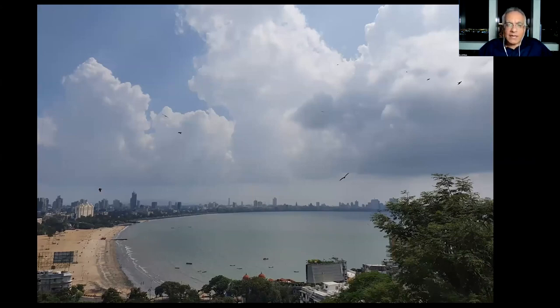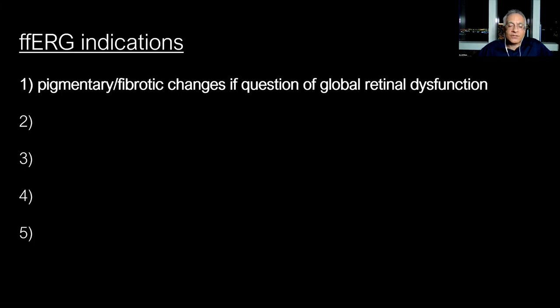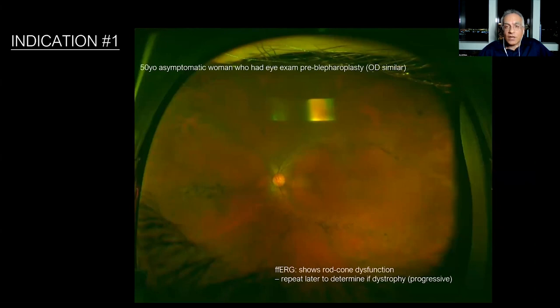Now let's go through the indications for ERG. The first indication — I've divided these into five categories — is if you have a patient with pigmentary or fibrotic changes when you're wondering if there's a question of global retinal dysfunction. Here's a 50-year-old asymptomatic woman who came in for blepharoplasty. She has these pigmentary changes, is asymptomatic, and this was picked up incidentally. Is this a sign of a retinal disease? The only way to know is full-field ERG. When we do a full-field ERG on her, she does have rod-cone dysfunction — she actually had a mild case of retinitis pigmentosa and didn't even know it.